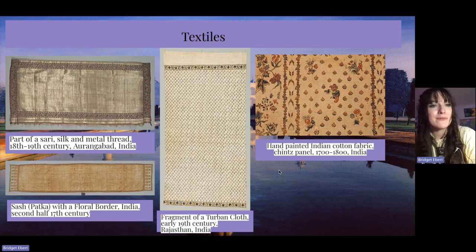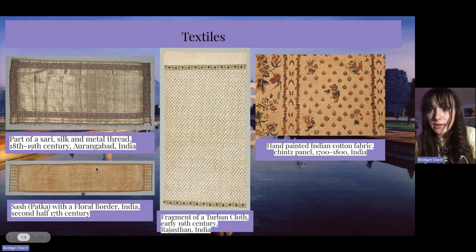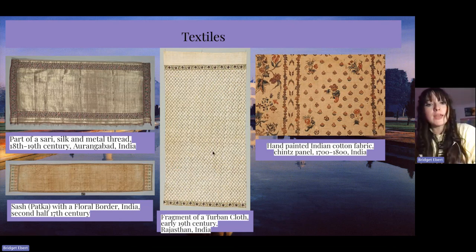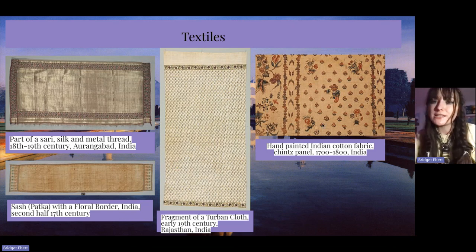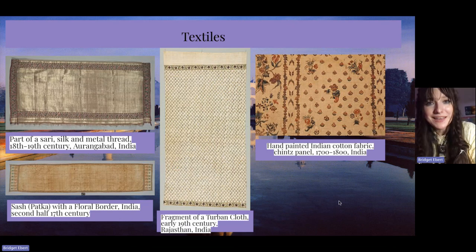These are some textiles I really wanted to include. We have a part of a sari in silk metal thread from the 18th to 19th century, a bakta which is that sash with the floral border that would be worn with the jama, tied around the waist, and then a fragment of a turban cloth from the early 19th century, and hand-painted Indian cotton fabric from the 17th to 18th century.